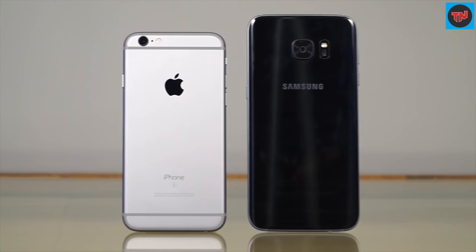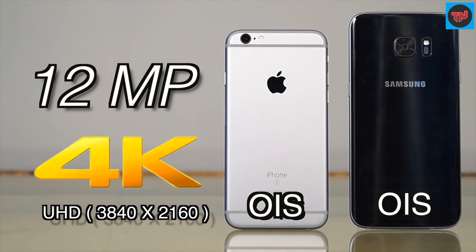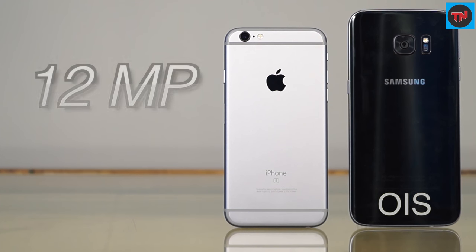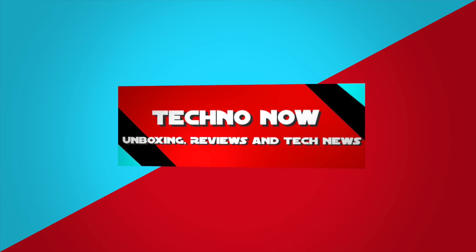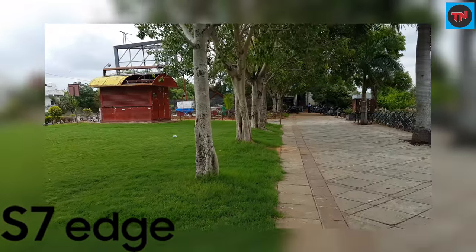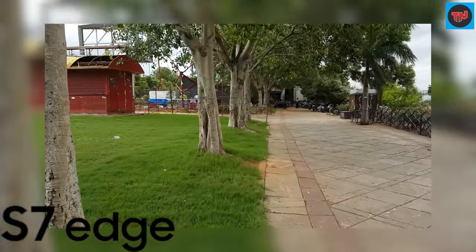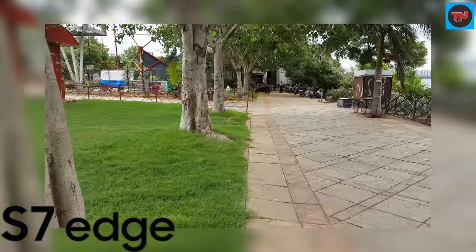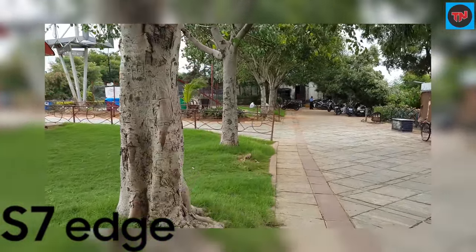Having a look at the back, both of them have a 12 megapixel rear camera and they can shoot videos up to 4K. The sample video taken on Samsung Galaxy S7 Edge has vibrant colors, but the contrast is too high, so the video might not look natural — the colors in the video are enhanced.